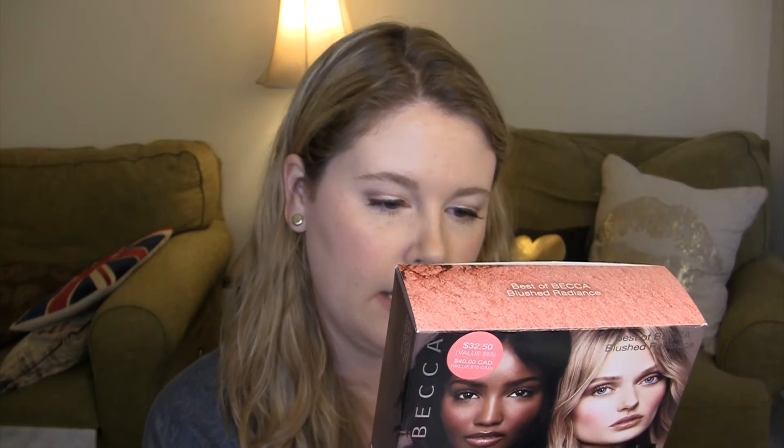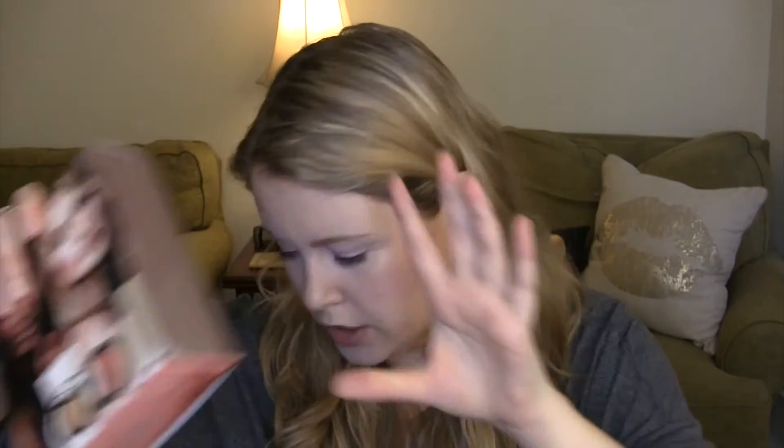I got the Becca Best of Becca Blushed Radiance Kit. It comes with the Shimmering Skin Perfector Pressed in Opal, the Mineral Blush in Flower Child, the Shimmering Skin Perfector Spotlight Wand in Moonstone, and the Backlight Priming Filter. I did a whole video reviewing this, so if you're interested in my thoughts on the kit, you can check that video out.